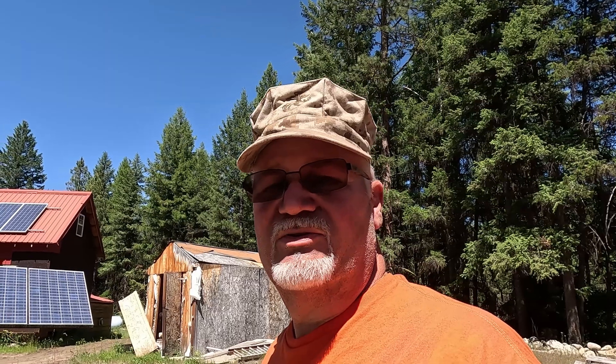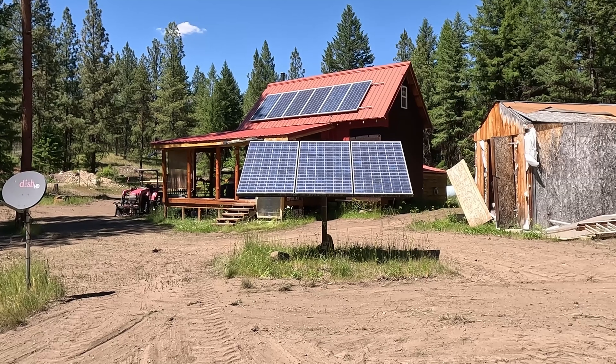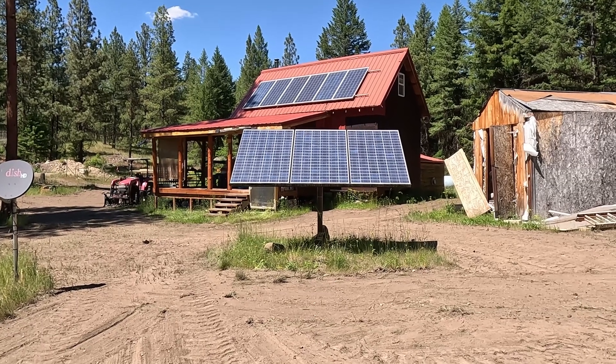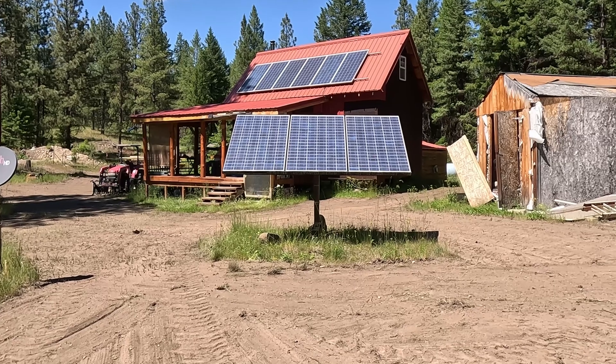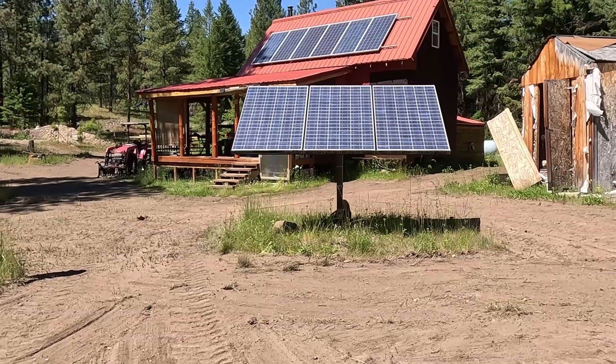Let's talk about the pros of having ground-mount panels. To start off with, it's a lot easier to adjust, clean, rotate, change, and rewire your ground-mount panels. You can tilt them so that in the winter the snow sheds off and you catch more light. And you can tilt them more upright so they catch more sun during the day. Even now, with the sun more to the west and the panels adjusted, they're still in full sunlight and producing good power.